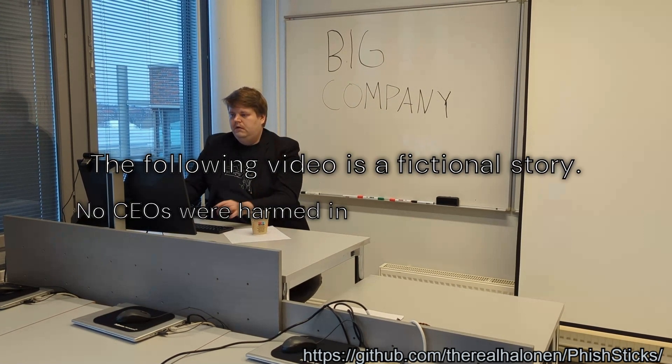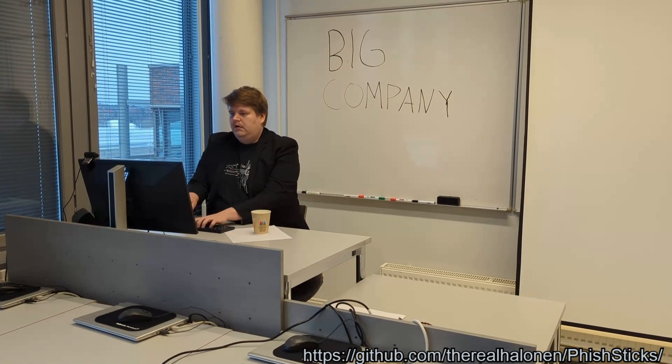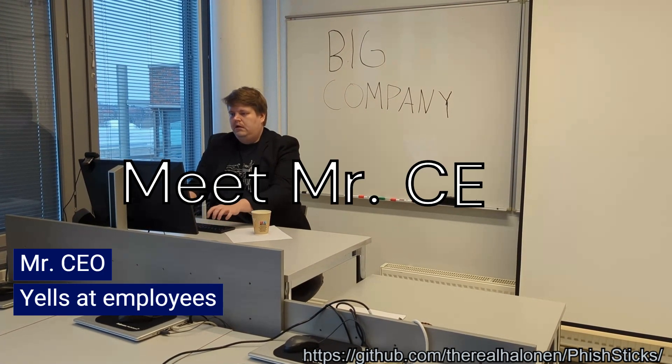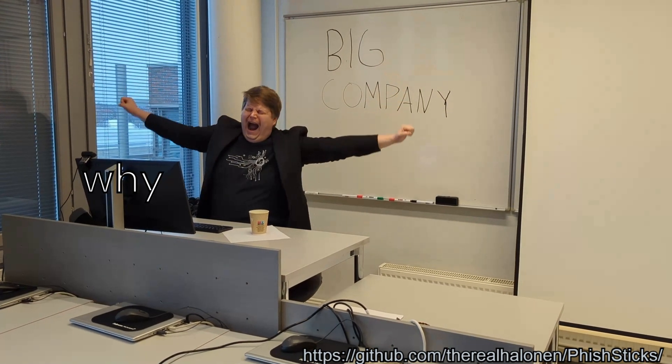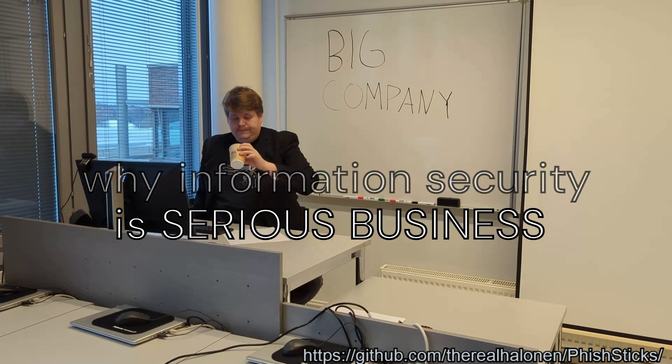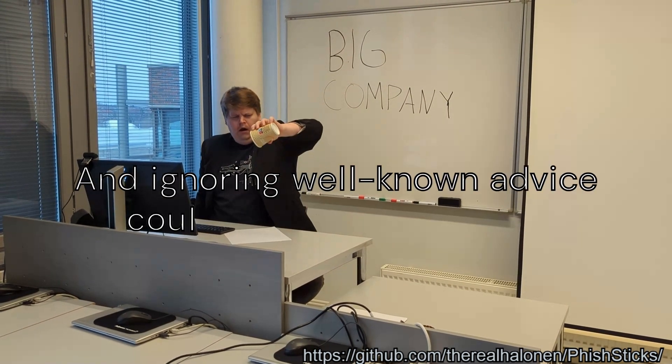The following video is a fictional story — no CEOs were harmed in the making of this video. Meet Mr. CEO. Mr. CEO is about to find out why information security is serious business, and ignoring well-known advice could cost your business.